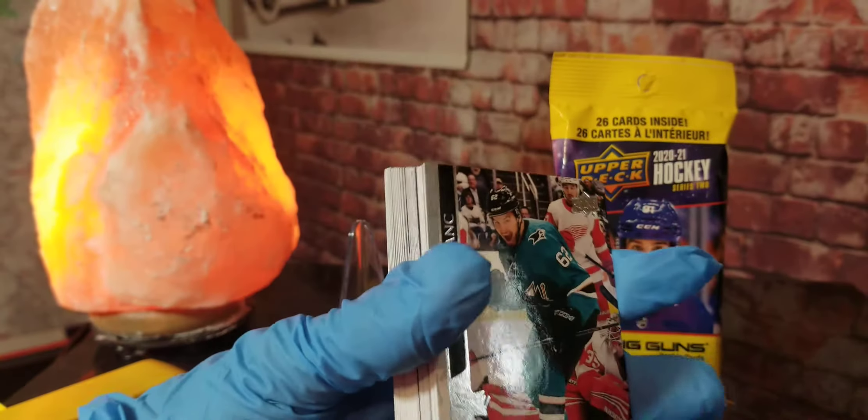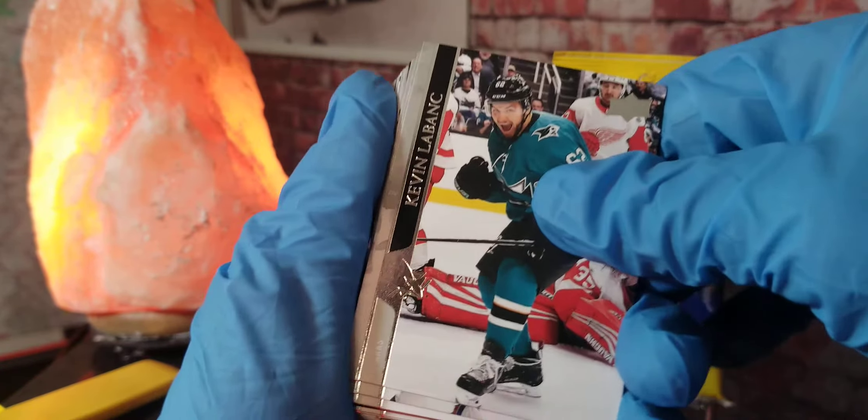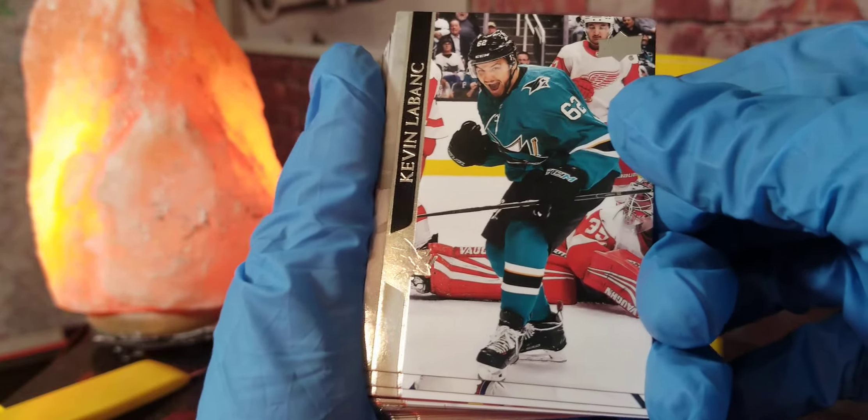I'm going to open up the first pack right here and I want to pre-apologize if I butcher any of these names, because I'm kind of new to the hockey cards.